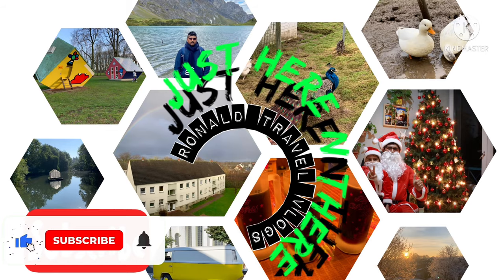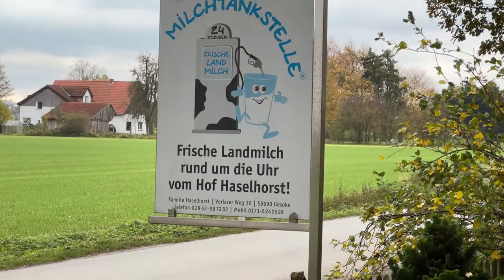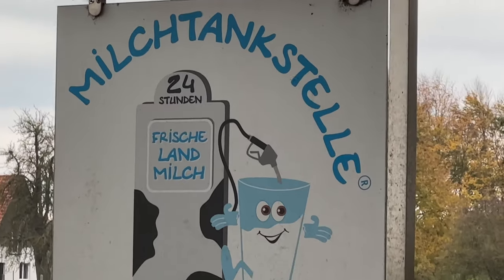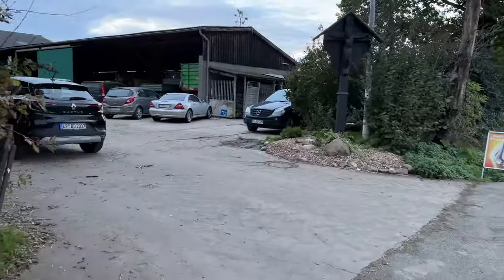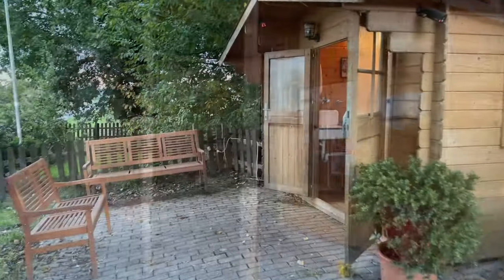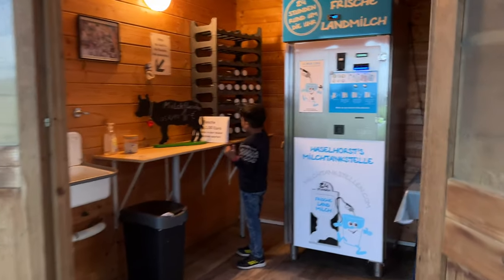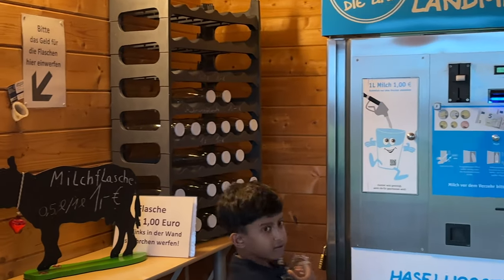Welcome to my YouTube channel, Just Here and There. This is Ronald. This video is about a milk vending machine for buying fresh regional milk directly from the farm in Germany. This raw milk vending machine offers fresh and untreated milk directly from the farm, and it's open 24 hours. After the milking, it's only cooled down and ready for tapping in this vending machine.